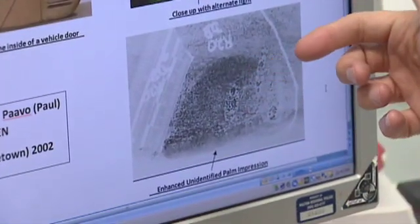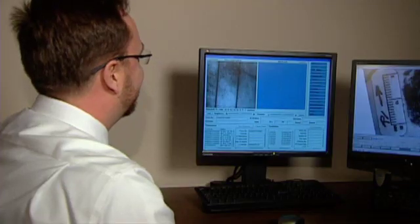Palm prints are every bit as identifiable as a fingerprint. The only thing that's been holding us back in the past for making them as useful is we've never had a palm print database to compare palm prints to. That's about to change.